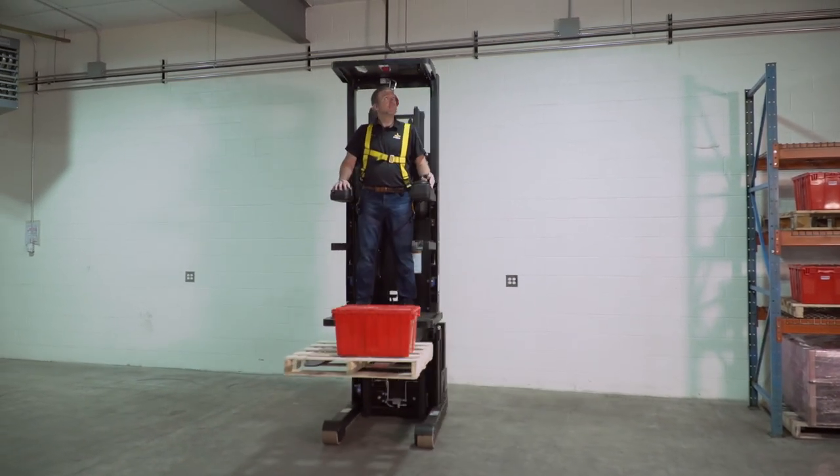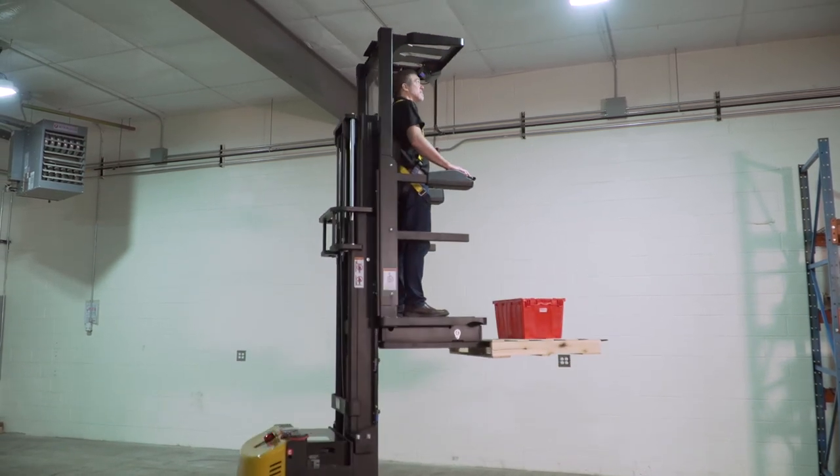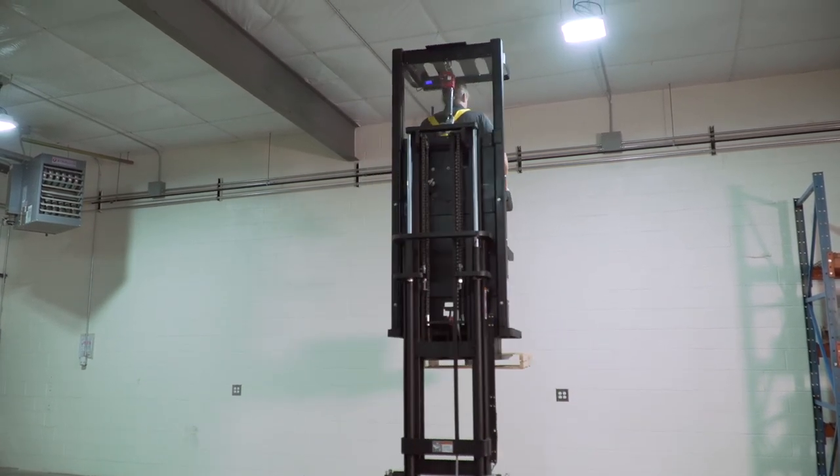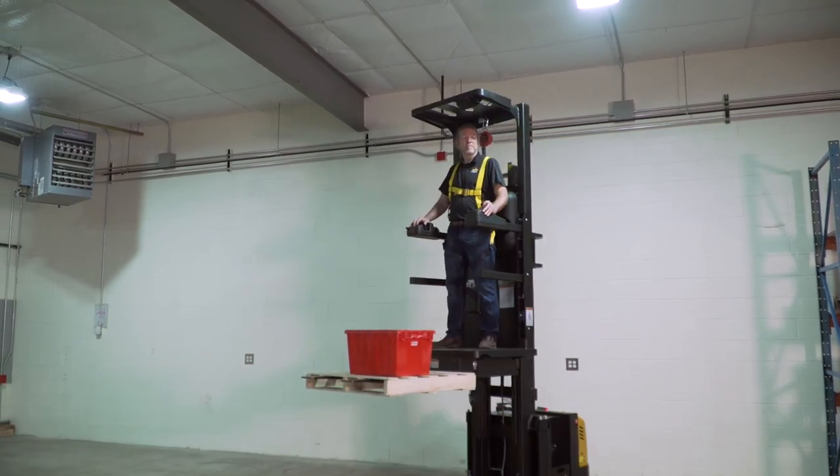Simply put, the unique design of the J2 Joey allows it to do a lot for a little vehicle, and it can do it well. To learn more or test drive a J2 at your facility, contact your local Big Joe dealer today.